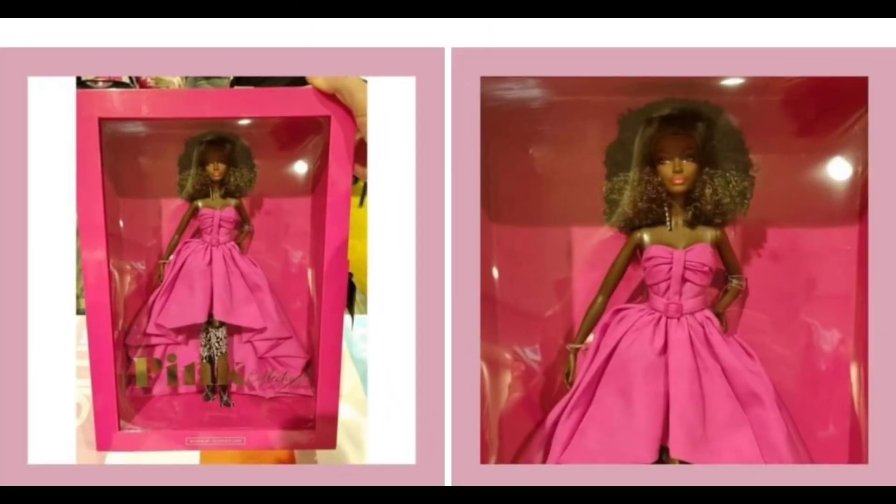Here is Barbie collection number four — her sculpt is featured on one of the Barbie Looks collection dolls. I'm definitely gonna get her. I am loving that skin tone, loving that dress. The boots are growing on me too, and I love her hair. She should be releasing anytime soon — she is very pretty, I can't wait.